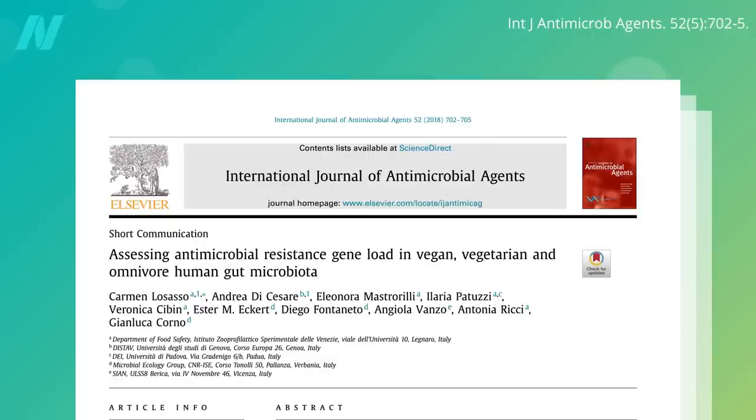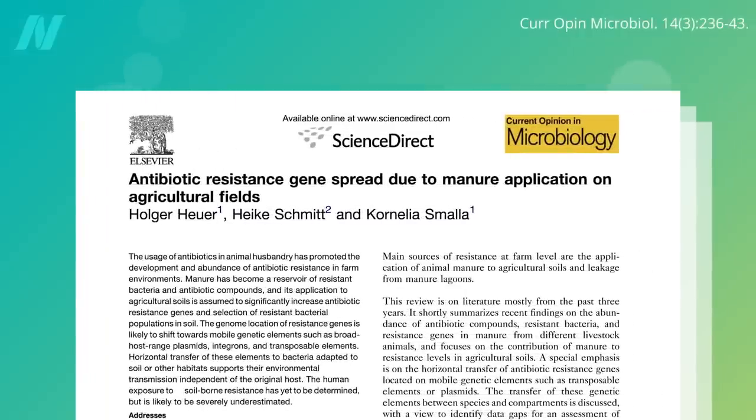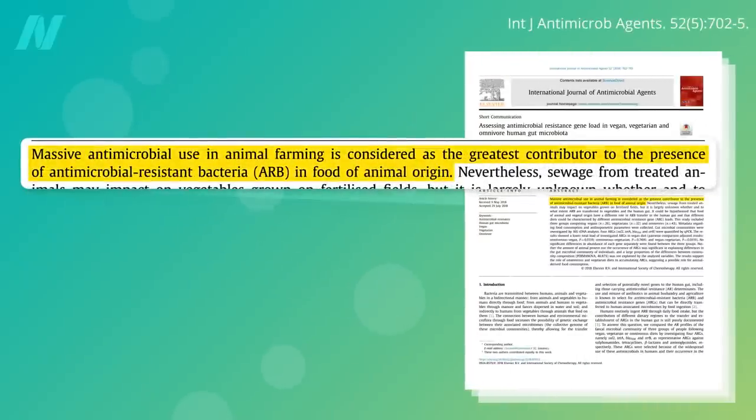You'd think the results might be obvious, but antibiotic-resistant genes are spread due to manure application on agricultural fields of fruits and vegetables. Massive antibiotic use in animal farming is considered the greatest contributor to the presence of antibiotic-resistant bacteria in food of animal origin — meats, eggs, and dairy.